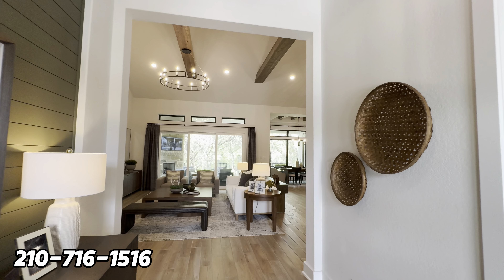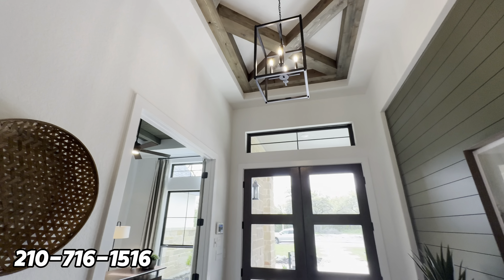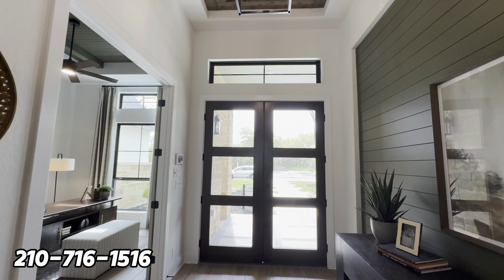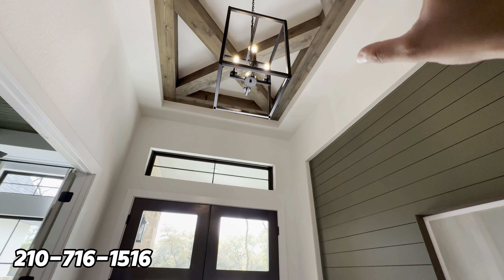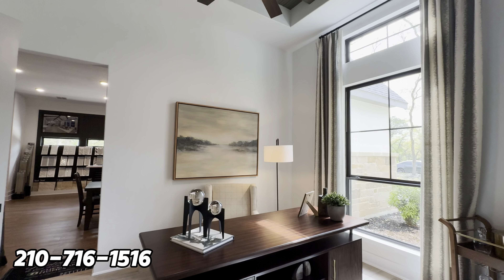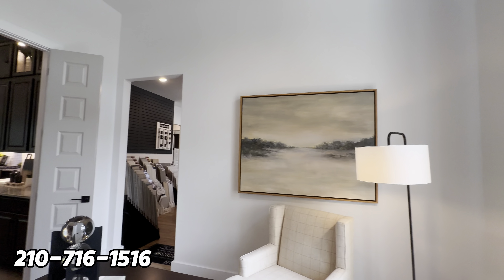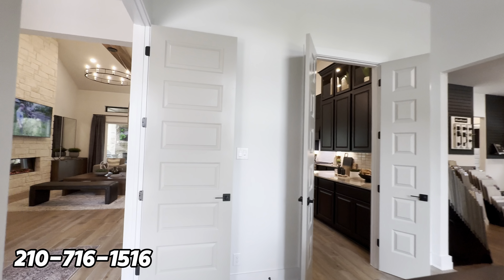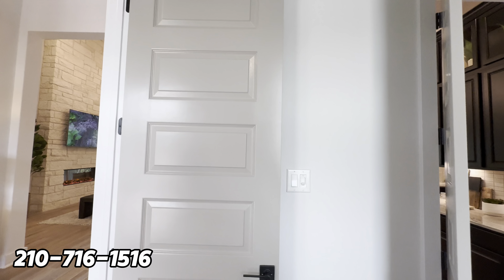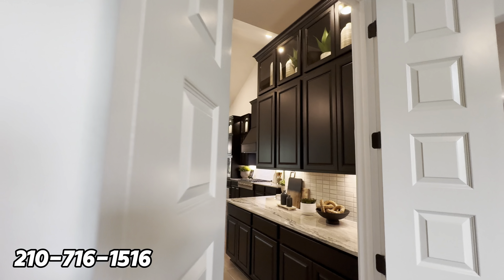As soon as you come in, you have your grand foyer with very beautiful upgraded light fixtures and wooden beams on top — very nice architectural design. You have your flex room slash office area where you can work or use as a study. There are double doors that lead to your kitchen and living room area.